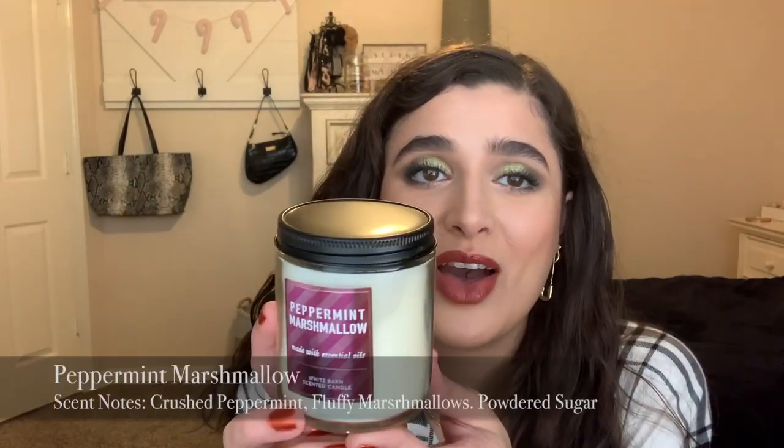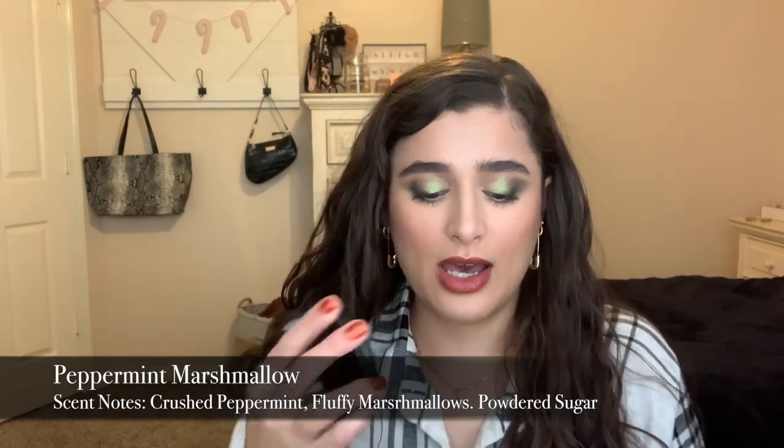The last single wick I got is Peppermint Marshmallow, which they haven't released in the three-wick yet this year. I don't typically like marshmallow scents, but this one smells so good — like whipped cream with some peppermint on top, like if you put whipped cream with little candy cane sprinkles on top of your hot cocoa. It's really really nice and sweet. I can just imagine burning this one at night and feeling really tranquil. Those are the three single wicks I got — that is everything.